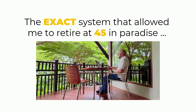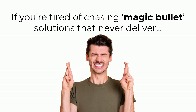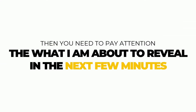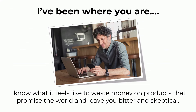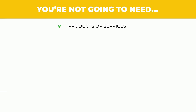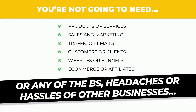It's the exact system that allowed me to retire at 45 in paradise in only 30 minutes a day before I finish my morning coffee. If you're tired of chasing magic solutions that never deliver, and you felt stuck like financial freedom is always just out of reach, then I need you to pay attention to what I'm about to reveal in the next few minutes. I've been where you are. I know what it feels like to waste money on products that promise the world and leave you bitter and skeptical. But I'm here to tell you there's a better way. You're not going to need products or services, sales and marketing, traffic or emails, customers or clients, websites or funnels, e-commerce or affiliates, or any of the BS headaches of other businesses online.